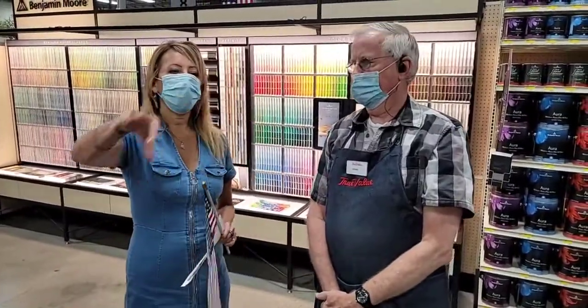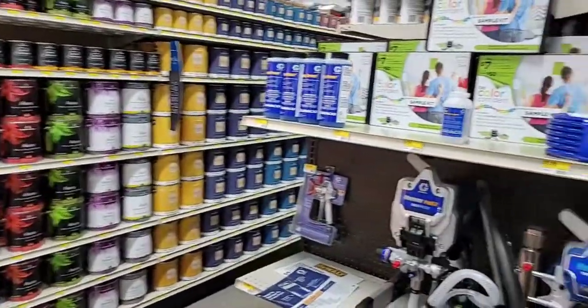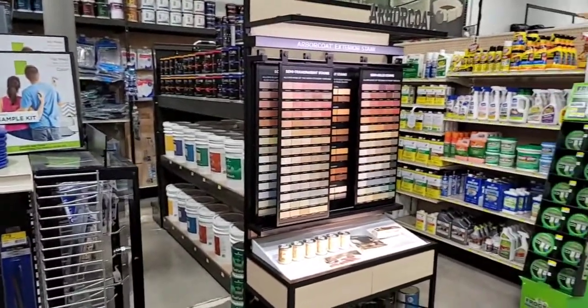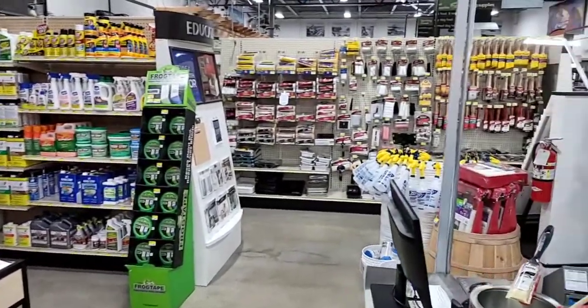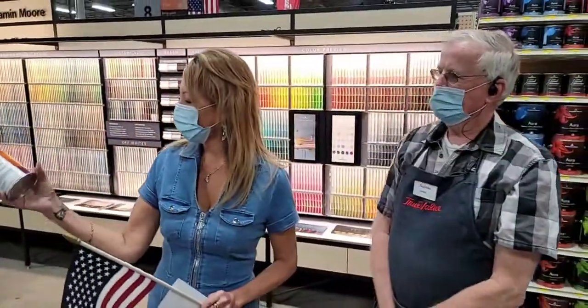They have a huge selection of different paints and everything you would need for DIY or home improvement projects — all the accessories, rollers, brushes, paint tape, anything you need.